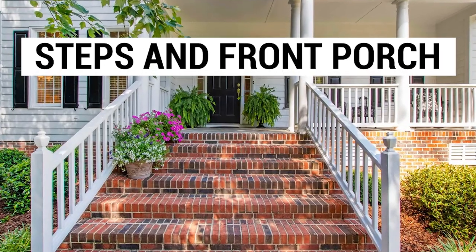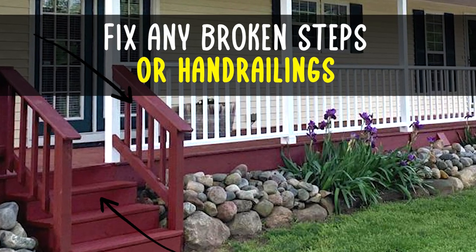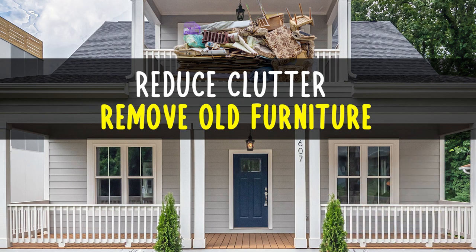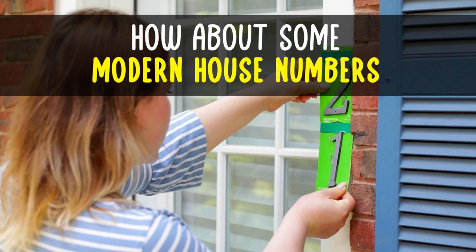Steps and front porch. At a minimum, fix any broken steps or hand railings. Use paint or stain where necessary. Reduce any clutter on the porch and remove any old or worn out furniture. Make sure your porch lights work. How about some modern house numbers?